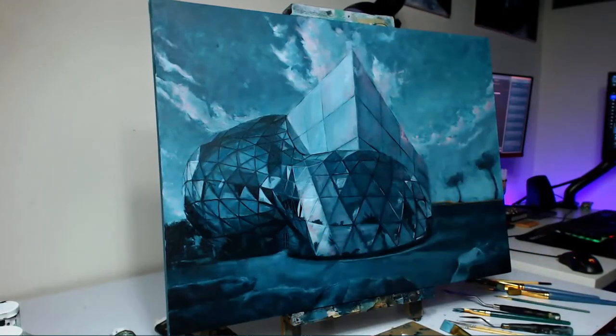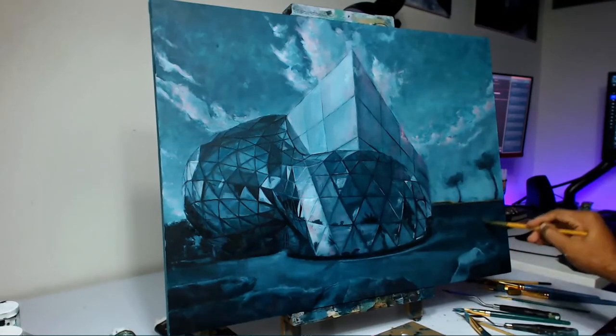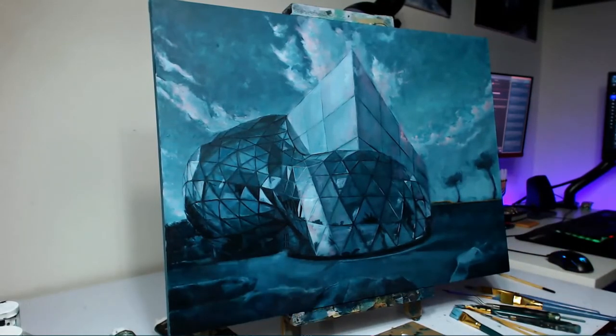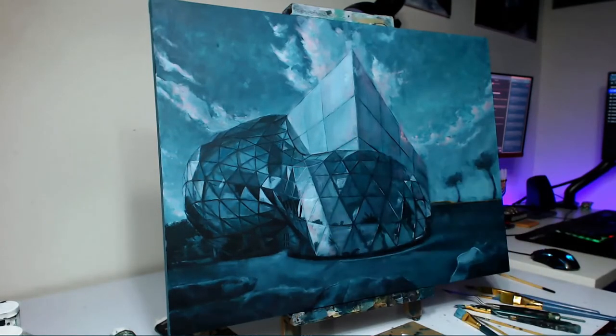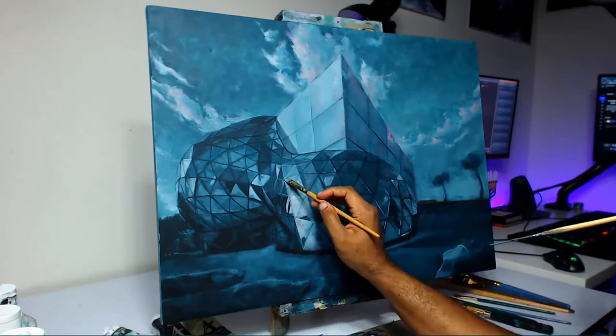I'm going to try and incorporate many more colors into the night sky for that one and see how that works, and have that in contrast with the glass — I think it'll be good.